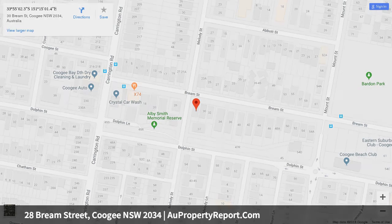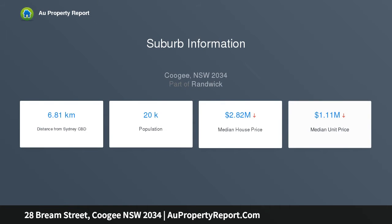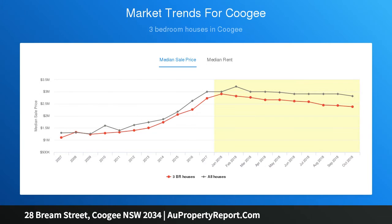The sleek Caesarstone kitchen boasts a 900-millimetre stainless gas stove. There are five queen bedrooms, three with built-ins, and designer bathrooms throughout. The private master suite adjoins an upstairs retreat and sunlit deck.